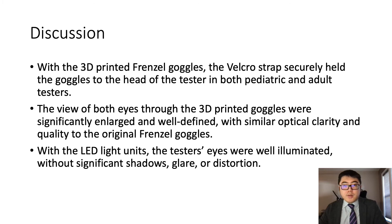With our 3D printed goggles, the Velcro strap securely held the goggles to the head of the tester. The view of both eyes through the 3D printed goggles was significantly enlarged and well defined, with similar optical clarity and quality, if not better, than the original pair of Frenzel goggles. With the LED lights, the tester's eyes were much better illuminated without significant shadows, glare, or distortion, allowing for better video capture compared to the traditional Frenzel goggles.